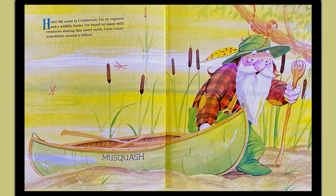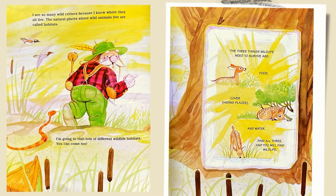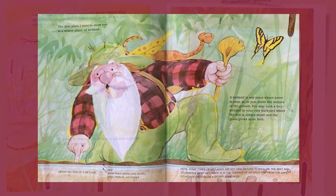I see so many wild critters because I know where they all live. The natural places where wild animals live are called habitats. I'm going to visit lots of different wildlife habitats you can come to. The three things wildlife need to survive are food, cover or shelter, and water. If you find all three, you will find wildlife.